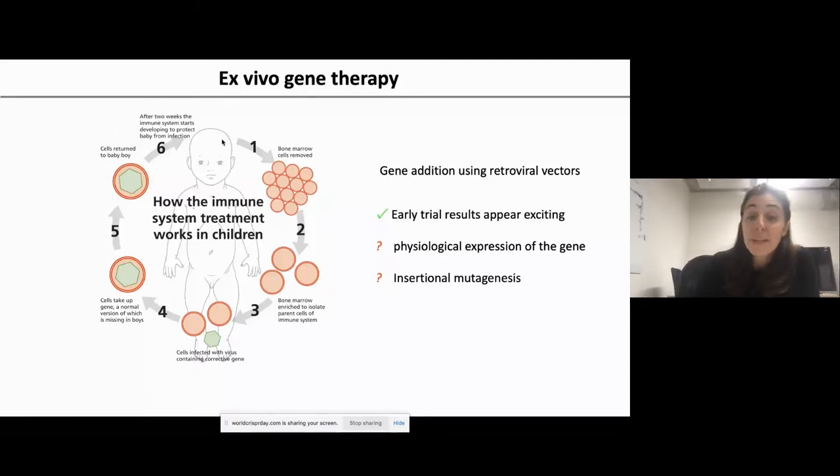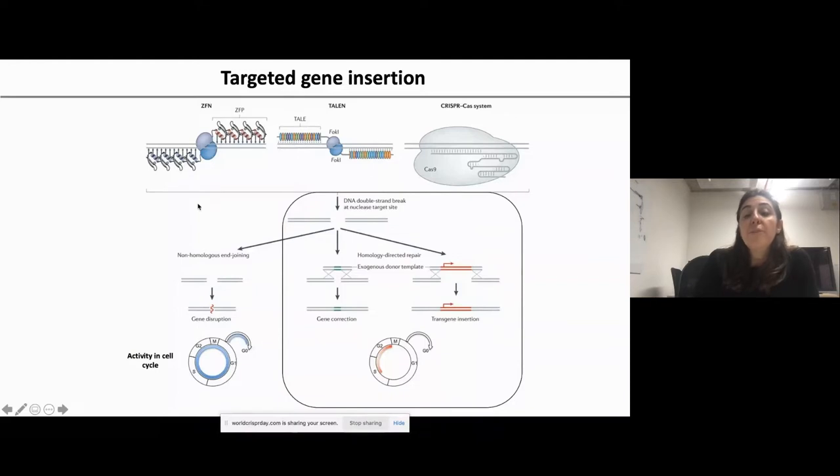This gene addition approach has used retroviral vectors, and nowadays mainly lentiviral vectors, with exciting trial results for many PIDs. However, especially early trials have highlighted the pitfall of this technique: retroviral vectors have a semi-random integration pattern, making them prone to insertional mutagenesis. It is also quite difficult to achieve a physiological level of gene expression. Gene editing can counteract these problems.